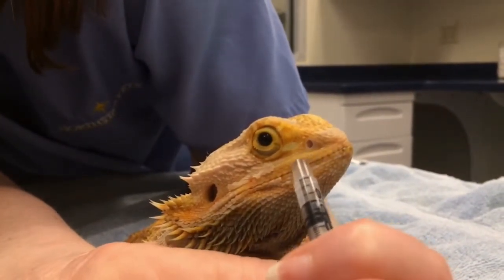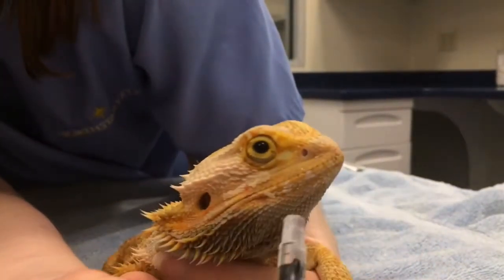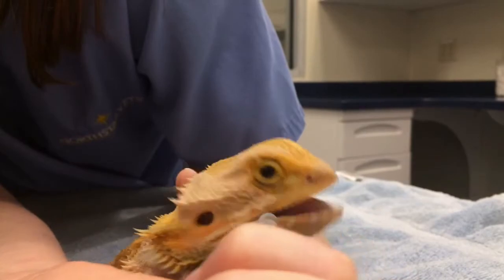Good medicine, huh? You can do this just really gently and easily. That gentle rubbing motion usually stimulates them to open.